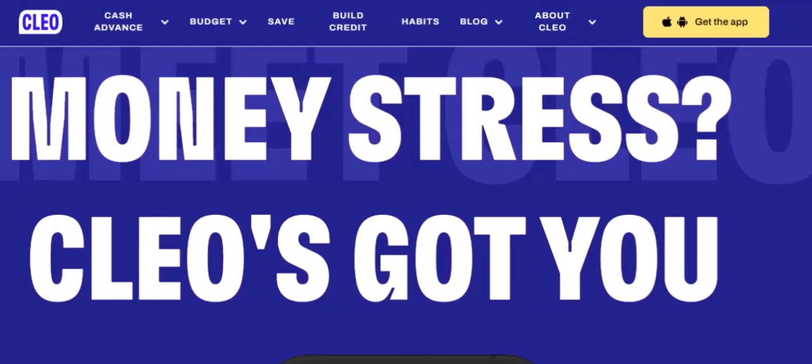Clio is a personal finance app that promises to help users manage their money more effectively. It offers features like budgeting, savings goals, and even the ability to borrow money. But with so many financial apps out there, it's important to ask: is Clio trustworthy?